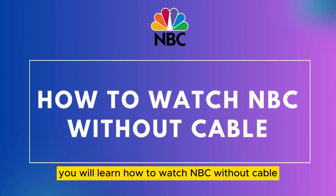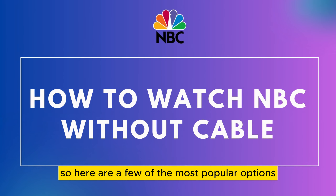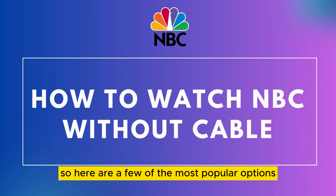In this guide, you will learn how to watch NBC without cable. There are a few different ways to watch NBC without cable, so here are a few of the most popular options.